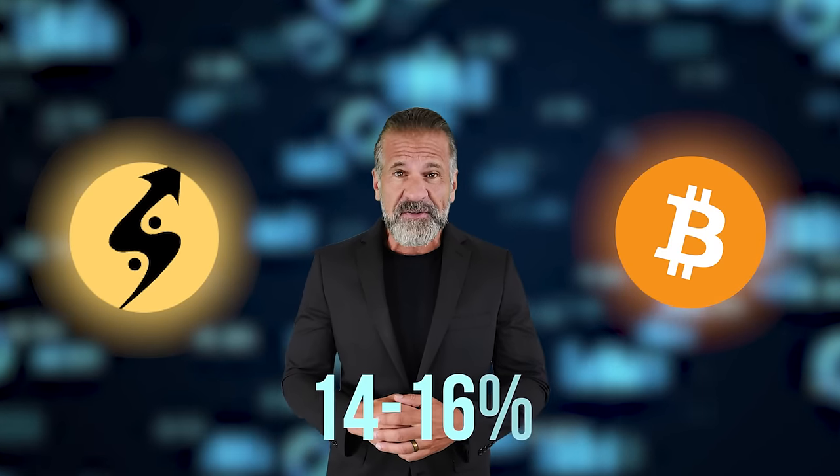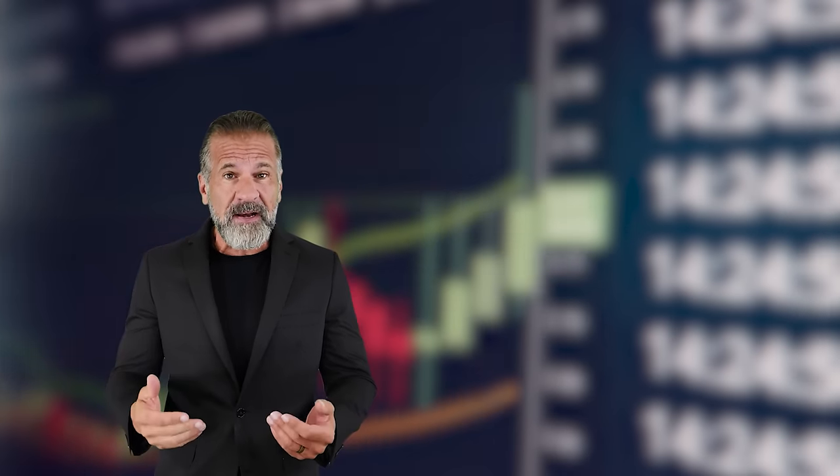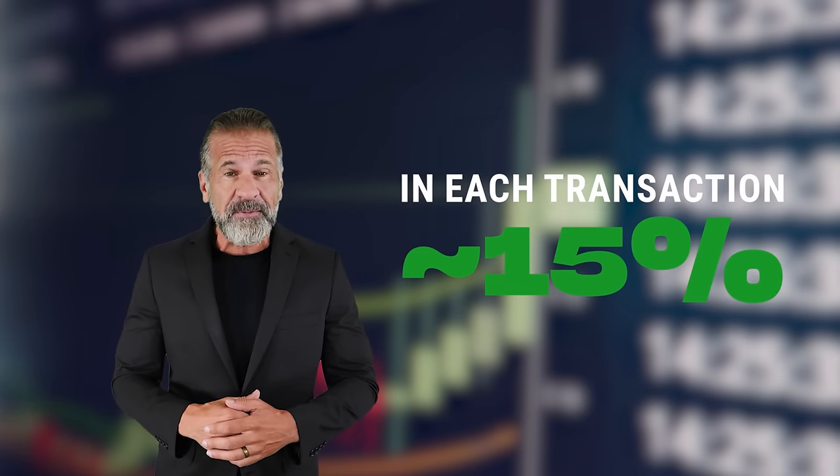Our strategy is very simple. We should buy some cryptocurrency, for example Bitcoin, on one of the exchanges — for example Binance, Coinbase, or Bybit — and then sell the cryptocurrency on Coinats. On Coinats, the Bitcoin rate is usually 14% to 16% higher than on Binance. And our whole plan is to buy Bitcoin on Binance and then instantly sell it on Coinats and make about 15% profit.